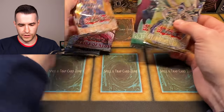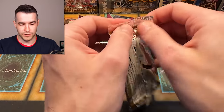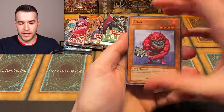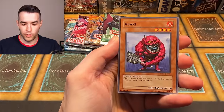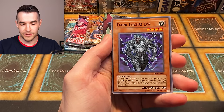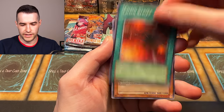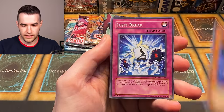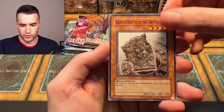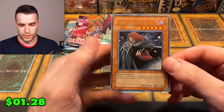We've opened a lot of Cyber Dark Impact and Power of the Dualist before, but still really good packs with cards inside potentially. Opening Cyber Dark Impact — Dark Lucius level four, Chain Strike, Barrier Statue of the Abyss, just the Break, Barrier Statue of the Drought, and a Vanity Scene — that would be a good Ultimate Rare actually.